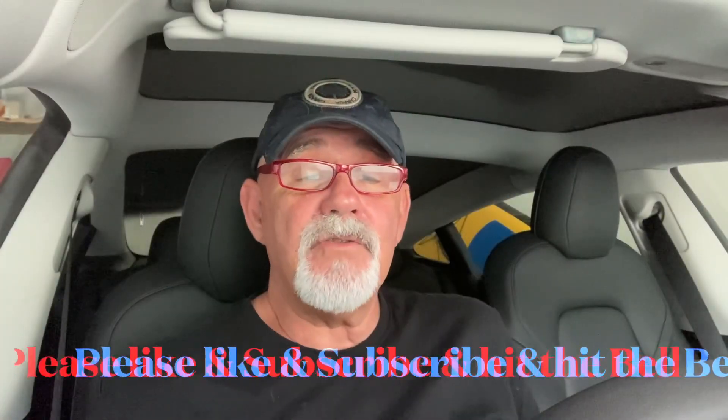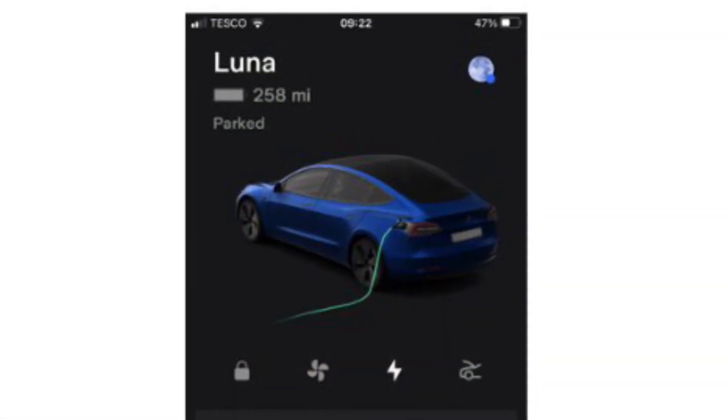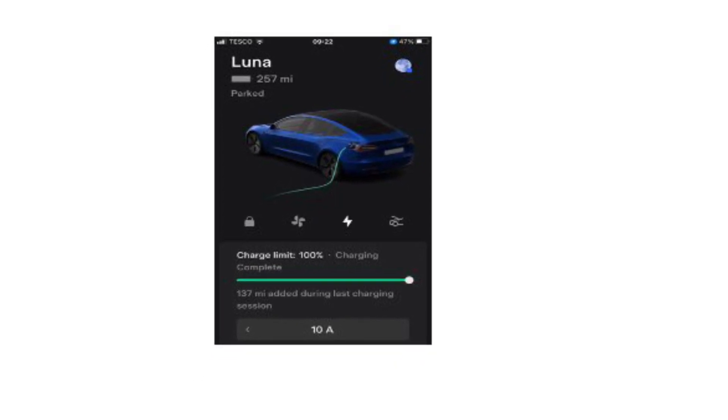Charging had dropped to 40%, so I thought I would charge it up to 100% at home. And I was delighted this morning when my range had increased by one mile, from 257 to 258. But after about one second, it reverted back to 257 — so it had lost that mile, but that's okay. That doesn't matter. It was nice while it lasted.